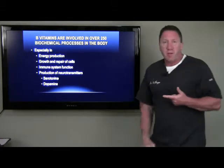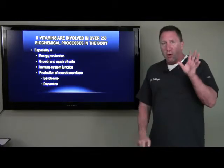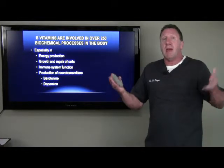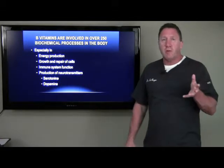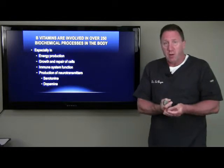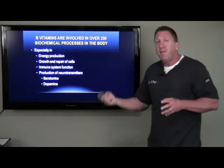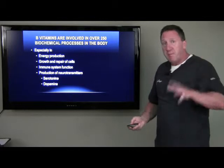Our immune system function is absolutely dependent on B vitamins, and production of neurotransmitters — especially serotonin, which is the neurotransmitter that makes us happy and allows us to sleep, and dopamine, which is the neurotransmitter that allows us to be motivated, our get-up-and-go and our pleasure hormone — all are heavily dependent on B vitamins. There are over 250 biochemical processes that are dependent on B vitamins.